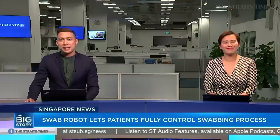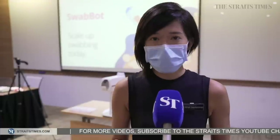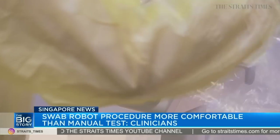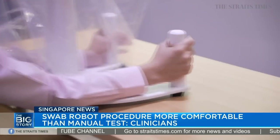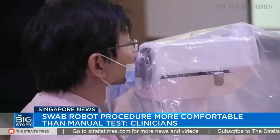Called the SwabBot, it lets patients fully control the entire swabbing process. Once the operator has put on the disposable nose piece and the disposable drapes, the patient would then come forward to the robot, comfortably sit themselves, put the disposable nose piece at eye level, hold on to the robot, and then put the nasal nares onto the disposable nose piece.